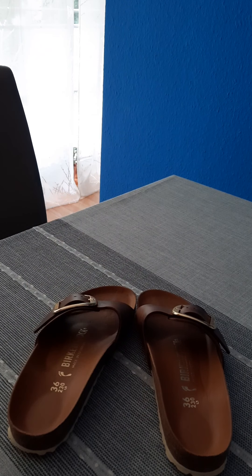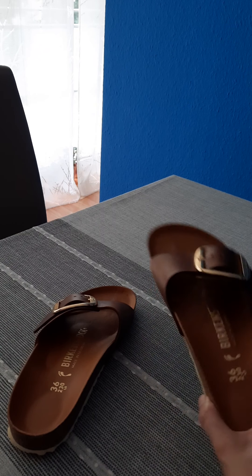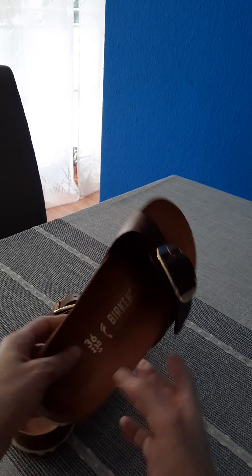Hello everyone, this is Claudia. Welcome to my channel, or welcome back to my channel. Today I'm going to talk about the famous — or infamous — Birkenstock shoes.